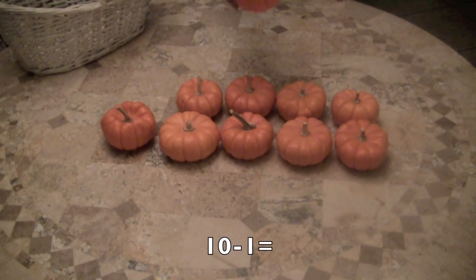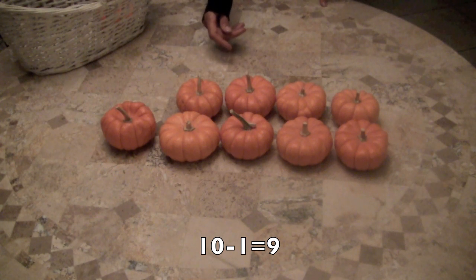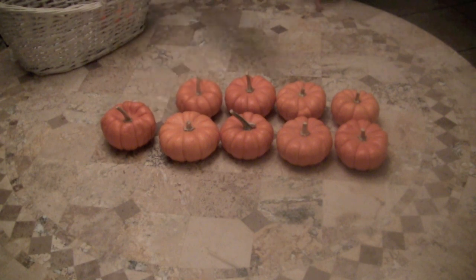Now boys and girls, if I take away one pumpkin, how many do we have left? Ten minus one equals nine. And let's count to see if that's correct: one, two, three, four, five, six, seven, eight, nine. Yay!